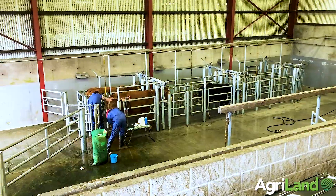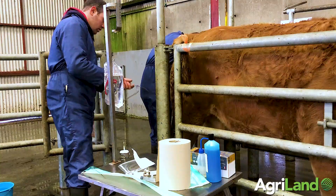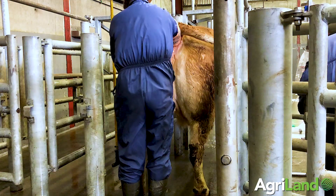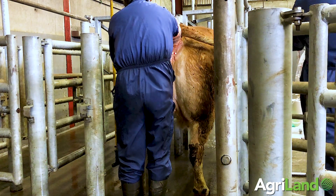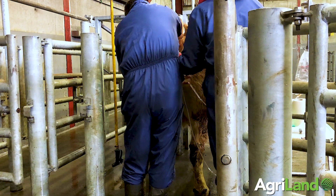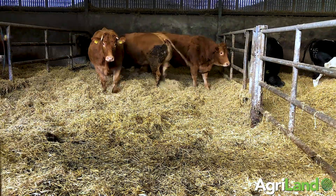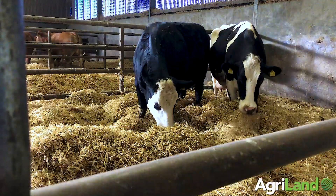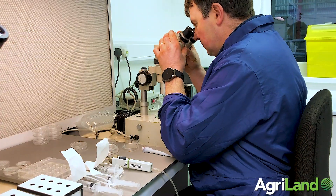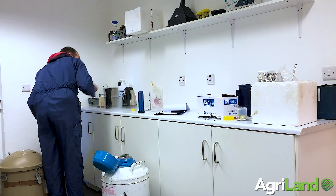The first thing the farmer should consider when contemplating an ET programme is identifying the animal he wants to flush. Results can vary greatly depending on the type of animal you're flushing. When identifying what type of cow is suitable for flushing, I like to see a very fertile cow. The farmer needs to identify the good breeding cows in their herd — the cows that can breed good progeny and potentially make the money. On my own farm, the number one thing will be calf quality and knowing the resulting calves can make the money.